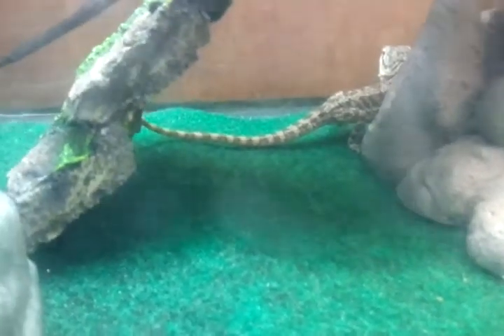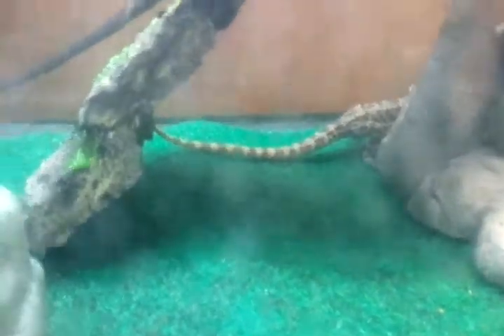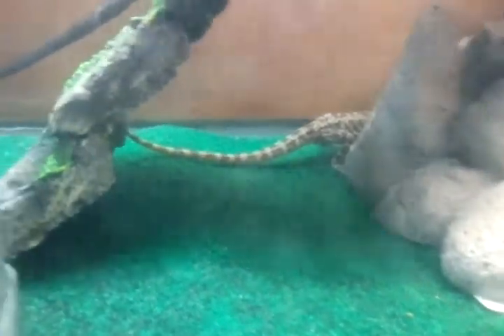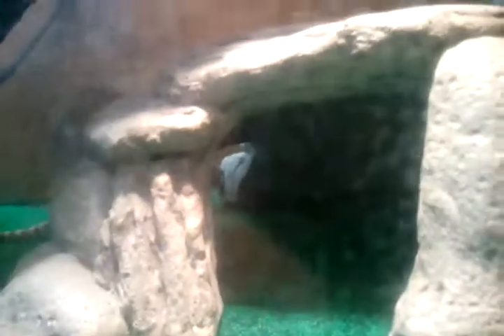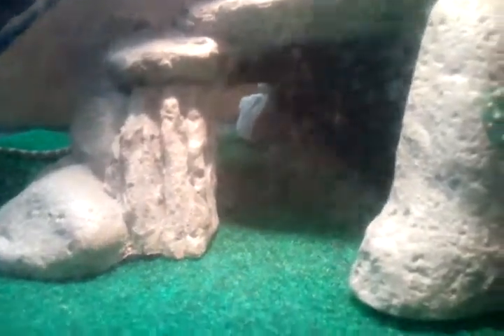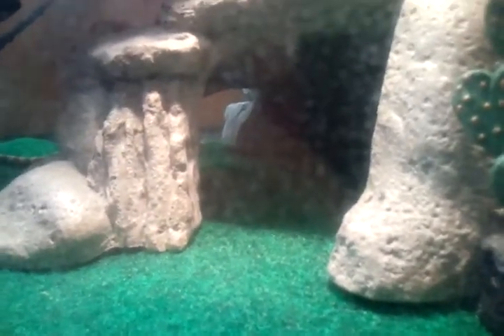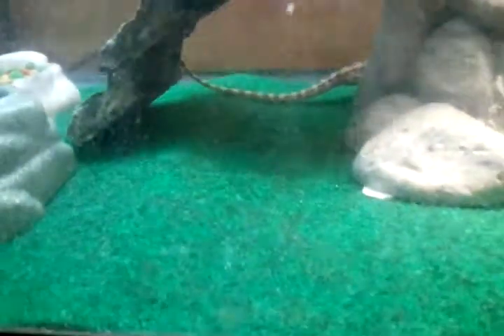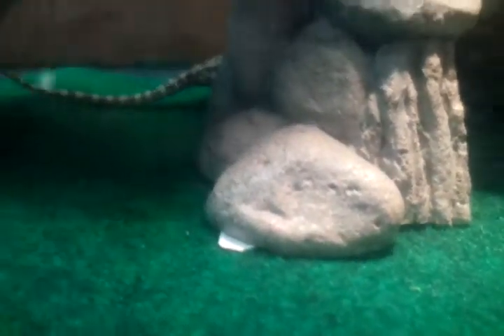I'm going to assume he likes his new home. I haven't given him or her a name yet, so please post in the comments what you might like the name to be. If you're the contest winner, I'll name him or her that.